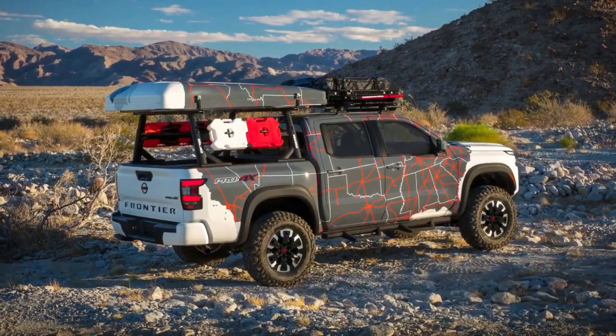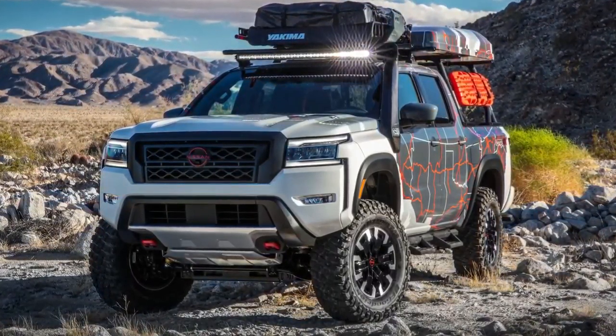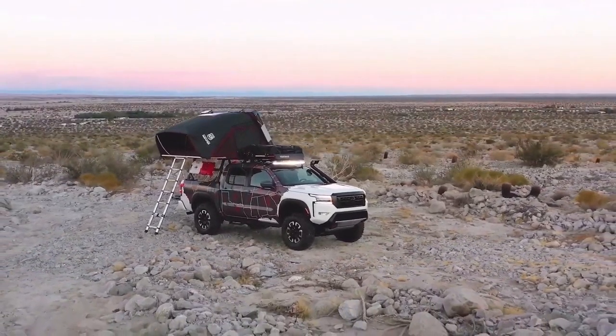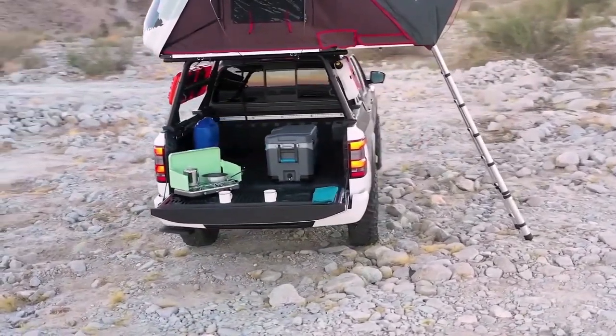While they are all based on the 2022 Frontier Crew Cab platform, the Project 72X, Project Hard Body, and Project Adventure each address three different mid-size truck audiences and start with three different Frontier grade levels: S, SV, and Pro 4X.